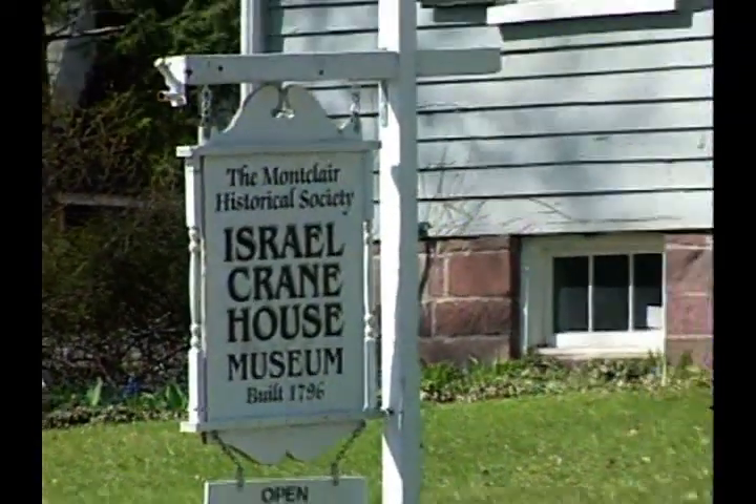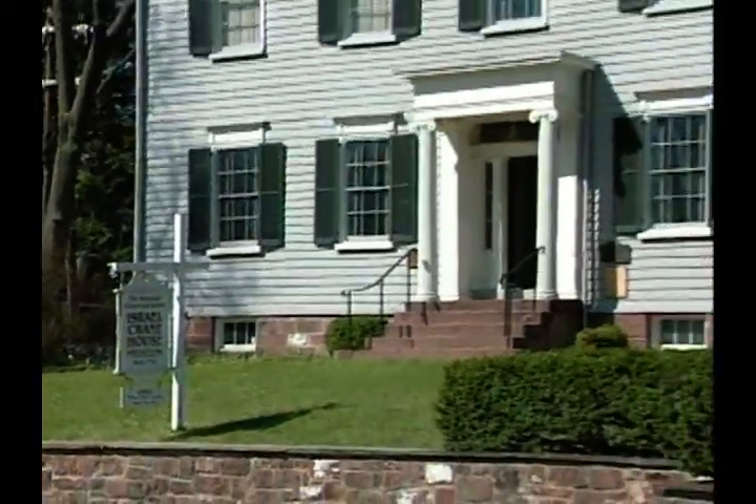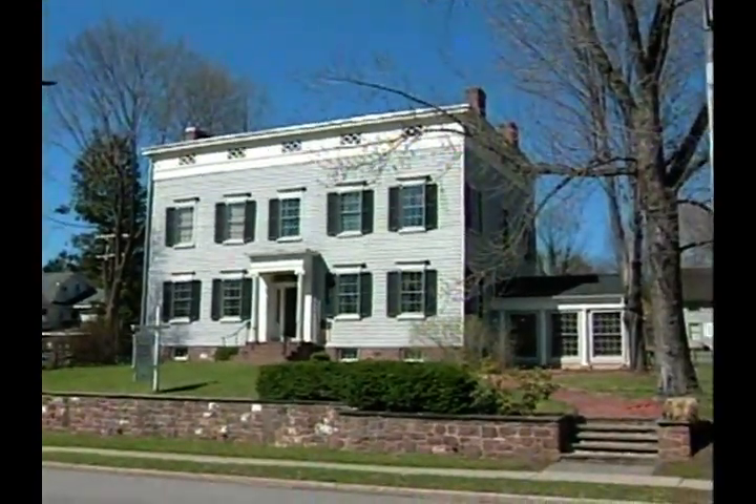We're at the Israel Crane House Museum. It was built in 1796 and it's one of two historic house museums that we operate — the other is Evergreens, built in 1896. The Israel Crane House was originally on Glen Ridge Avenue, also in Montclair. It was moved here in 1965 by a group of people to save it from demolition. It originally stood on 86 acres of land. Israel Crane built the house when he was 21 years of age. His family were the original settlers here in 1694, and the town was actually called Crane Town up until 1868.